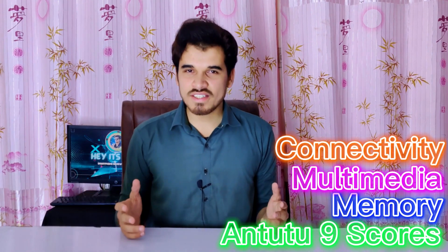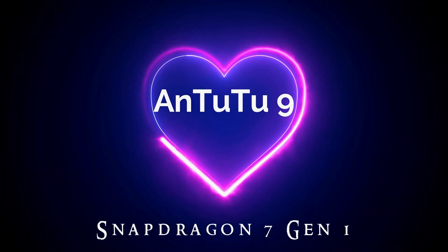Qualcomm has just released another chipset designed for mid-range smartphones with an upgraded architecture, faster CPU and graphics. In today's video, I will review this chipset's performance in different areas including AnTuTu scores, memory, multimedia, connectivity, and gaming. Finally, I will give you a complete evaluation of the user experience.